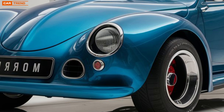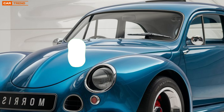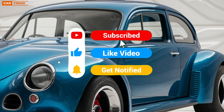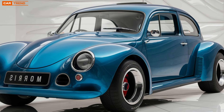So whether you're cruising through the countryside or navigating city streets, the 2026 Morris Minor is poised to deliver a driving experience that's both delightful and memorable. Get ready for a ride that combines nostalgia with innovation, making the Morris Minor an icon for the modern age.